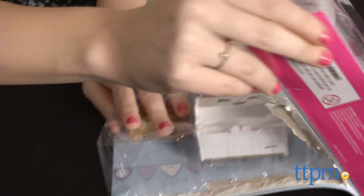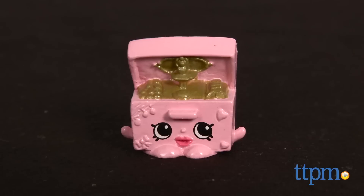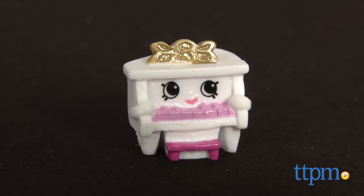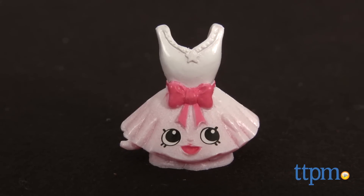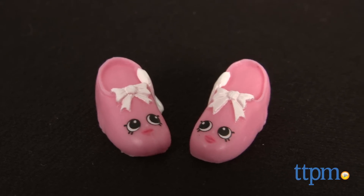The Ballet Collection is all about characters that will want to make you dance on your tippy toes. They include Music Box, Tierra, Piano Man, Duffa, Tutu Cute, Lip Poe, Tiny Two, and Teenie One.